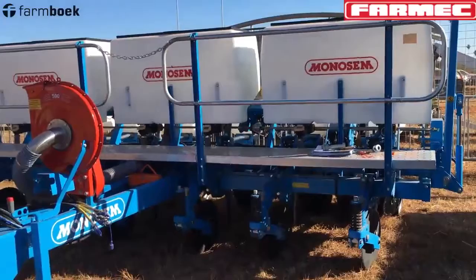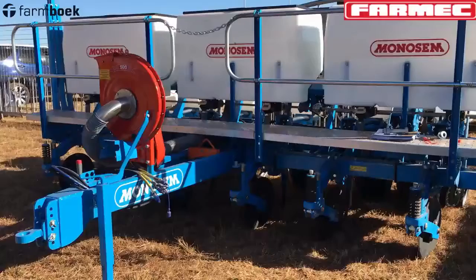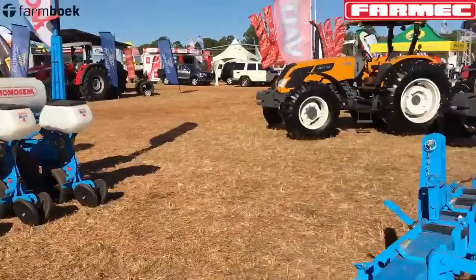Monosem doesn't stop there. Most farmers are going towards no-till and minimum-till, so Monosem has designed a minimum-till planter ideal for Africa, ideal for Zimbabwe, and the precision is carried on into no-till conditions, which are rougher and tougher. That one there is for your normal conventional tillage.